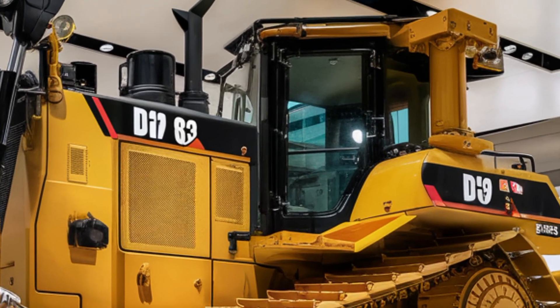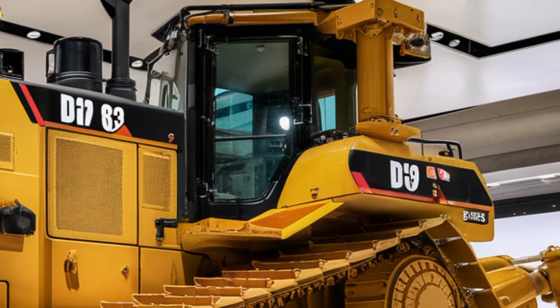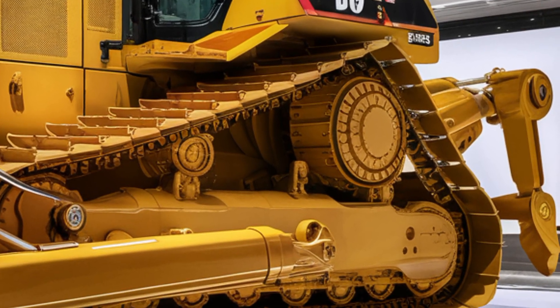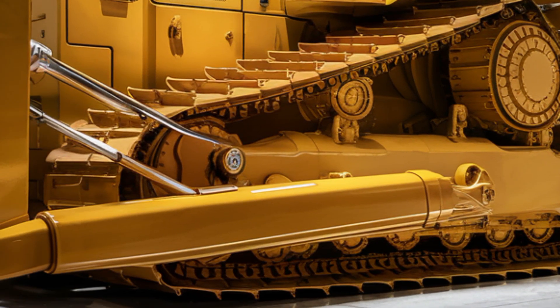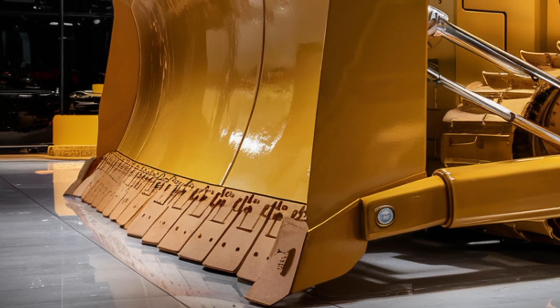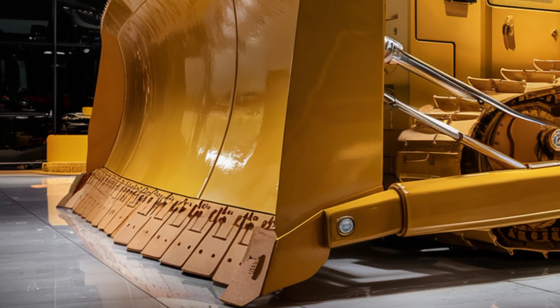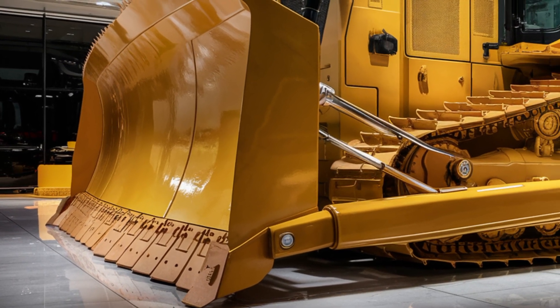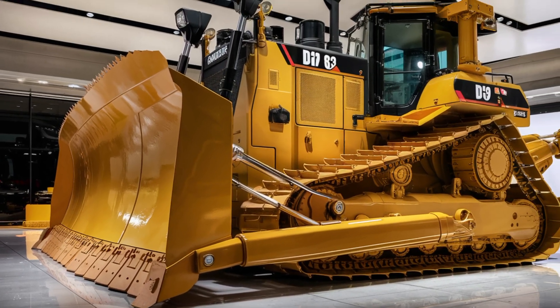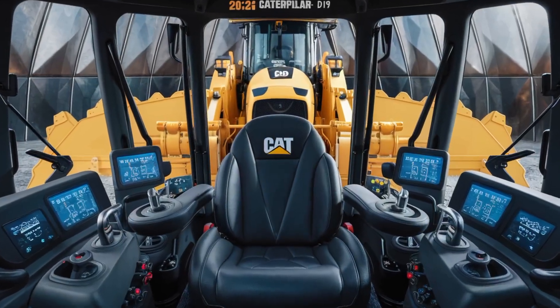Step inside and the interior is where the D19 really shines. Caterpillar has pushed operator comfort and tech to the next level. The cab is fully sealed and pressurized, keeping dust and noise to a minimum. The new air suspension seat is heated, ventilated, and adjustable in multiple directions. A 12-inch touchscreen dominates the console, giving access to machine diagnostics, terrain mapping, and blade control automation.